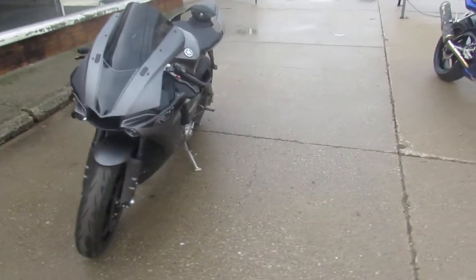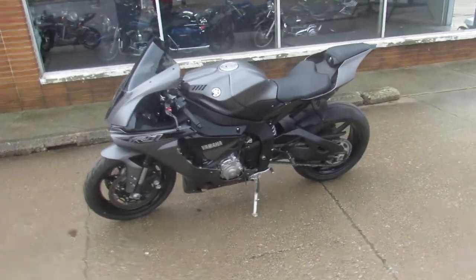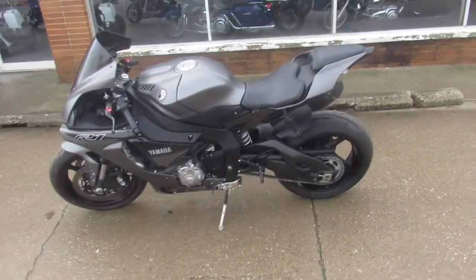Super clean, loaded with the extras: CRG adjustable levers, fender eliminator kit, blacked out windscreen, and a Yoshimura Alpha carbon fiber exhaust.